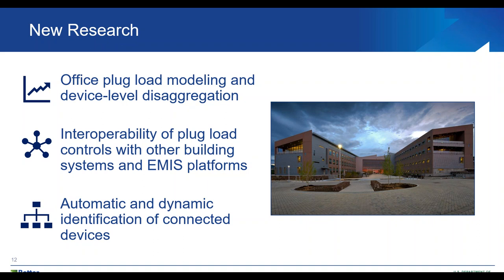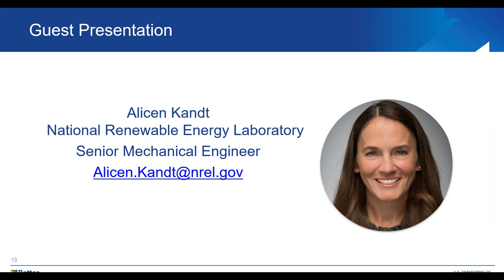That is all the updates for the PPL technical team. Now we're going to move into our guest presentation. Our guest presenter is Allison Kant, a senior mechanical engineer at the National Renewable Energy Laboratory. Allison provides assistance in assessing technical and economic potential of renewable energy, energy efficiency, and water efficiency opportunities. Allison's research interests focus on the evaluation of emerging technologies, the water-energy food nexus, and glint-glare impacts associated with photovoltaic systems. Allison holds an M.S. in mechanical engineering from the University of Colorado at Boulder and a B.S. in mathematics from the University of the Puget Sound.